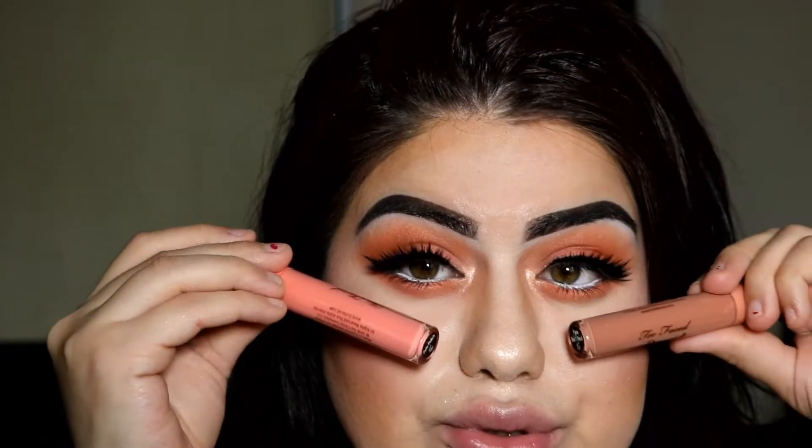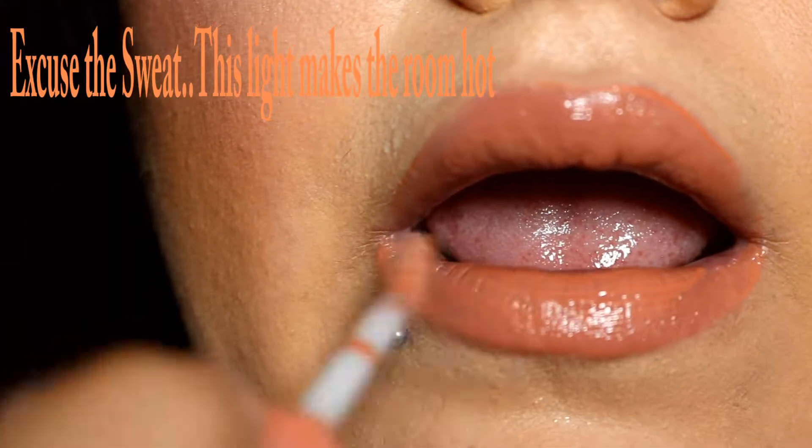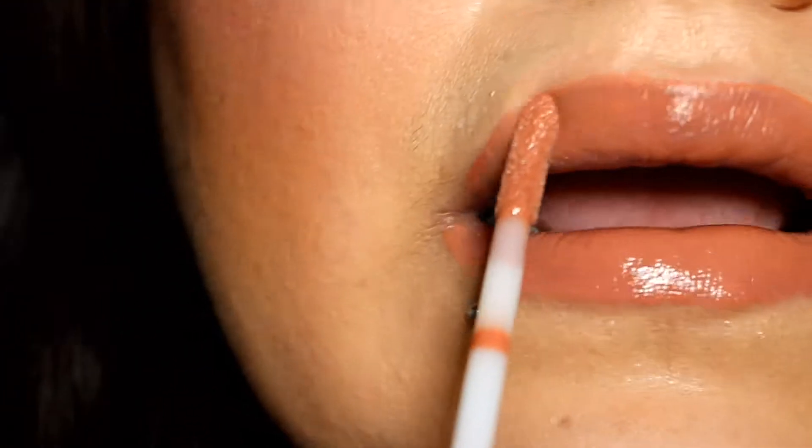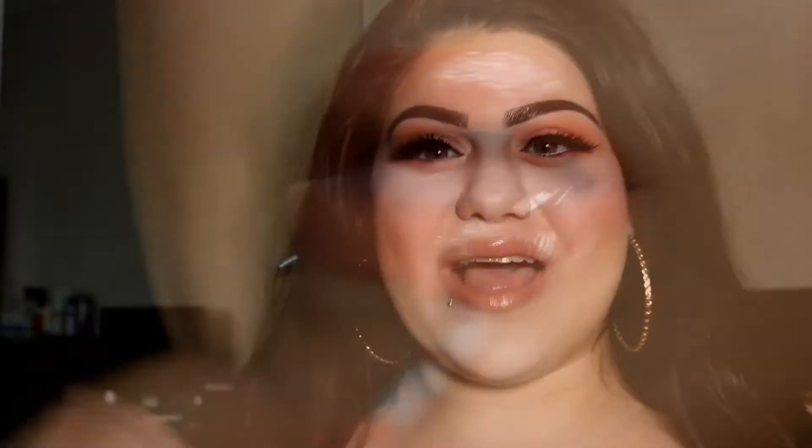I really don't know which one to choose, but I'm probably gonna choose this one which is Papa Don't Peach. Okay so I'm done with my makeup and this is how it looks — I really really love it!